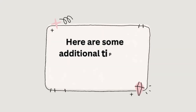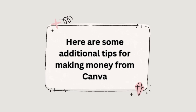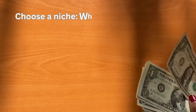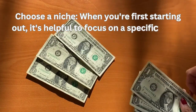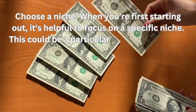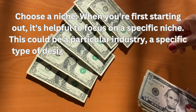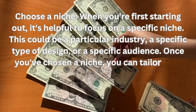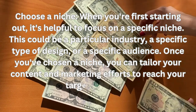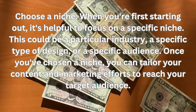Here are some additional tips for making money from Canva. Choose a niche. When you're first starting out, it's helpful to focus on a specific niche. This could be a particular industry, a specific type of design, or a specific audience. Once you've chosen a niche, you can tailor your content and marketing efforts to reach your target audience.